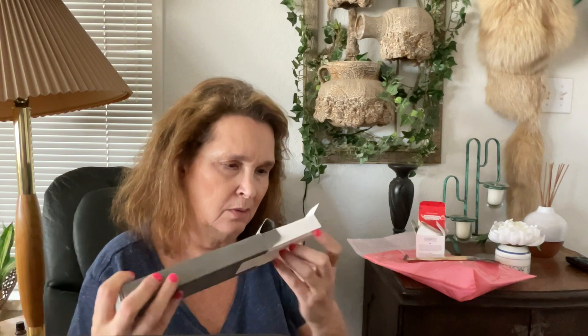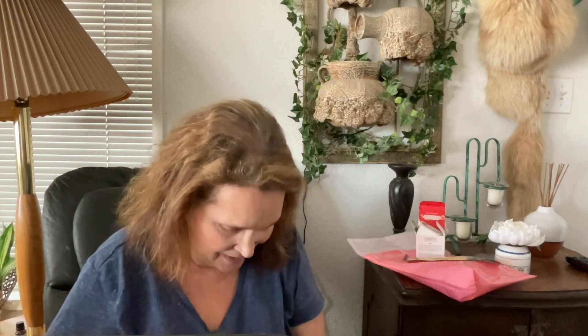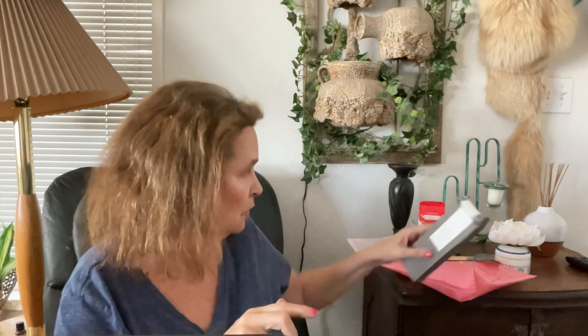This one doesn't appear to be used. I think it's some kind of roller — you do something on your skin with it. I don't want to take it all apart because I don't know what to do with it yet. I think I've seen these before; I'll have to look it up. I don't think I have one of these, so if you have one and know how to use it, let me know.